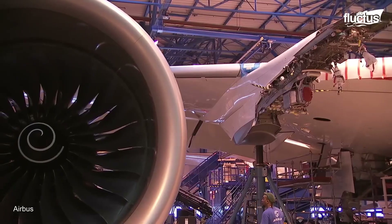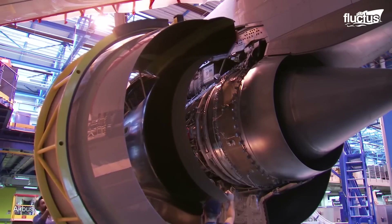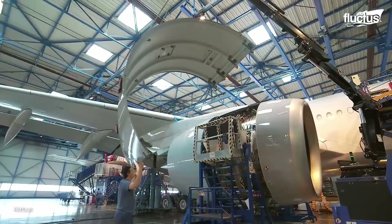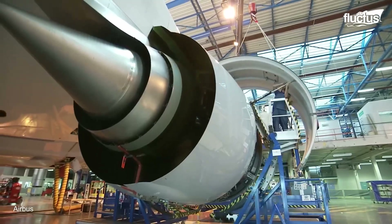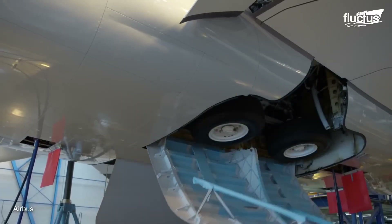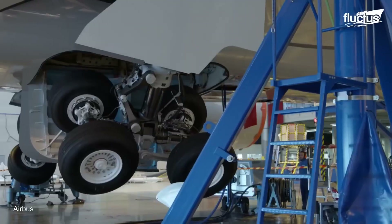As a multinational company, various parts of the A350 are manufactured at facilities all over Europe. These are then united at the company's main facility in Toulouse, France.